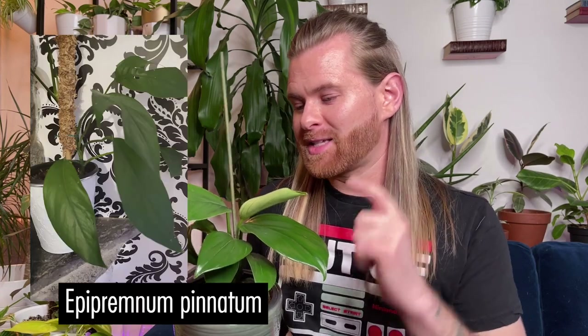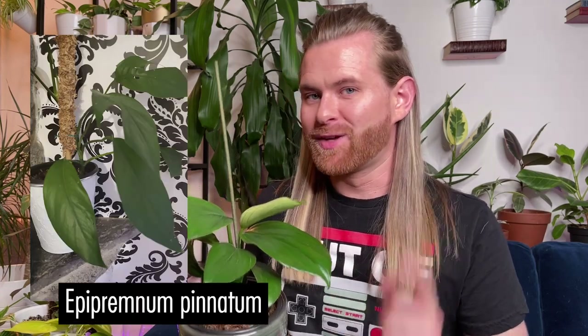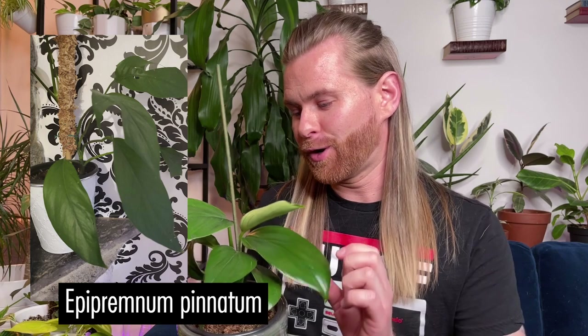These guys are often mislabeled as epipremnum pinnatum. Thank you so much, Crystal, for correcting me on that. I was looking for a raffidophora decursiva but then I saw this one labeled as epipremnum pinnatum, and I Googled it and they looked so much alike — and there were also a lot of photos mislabeled on Google. I kind of took it at face value, but thankfully I have some really good and knowledgeable Facebook plant friends.